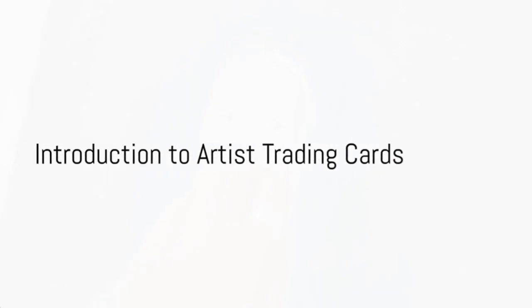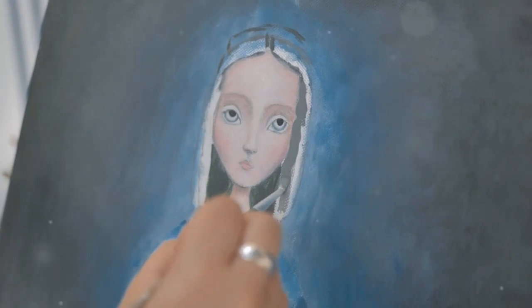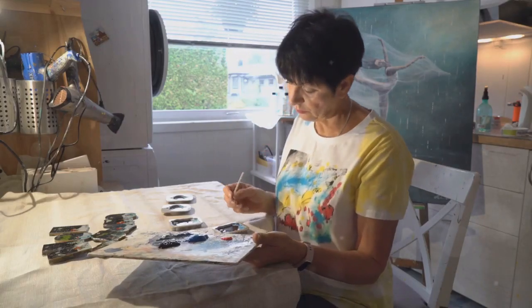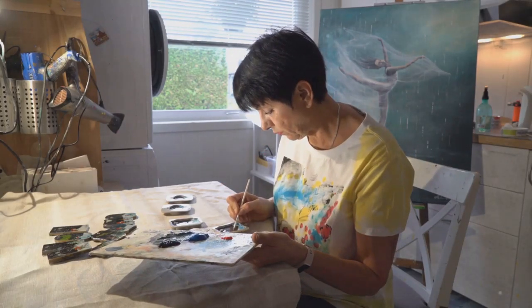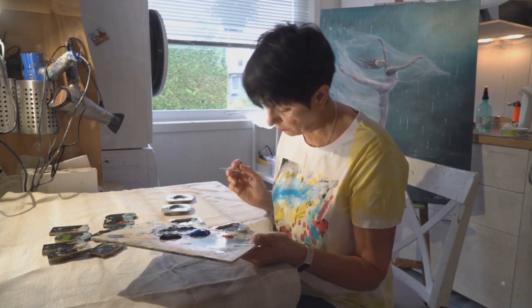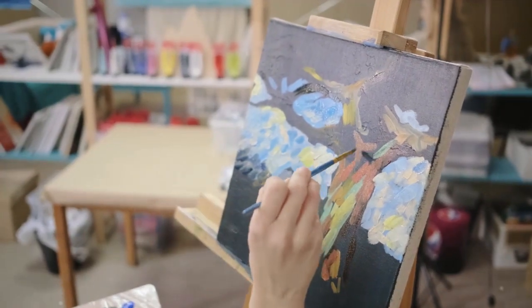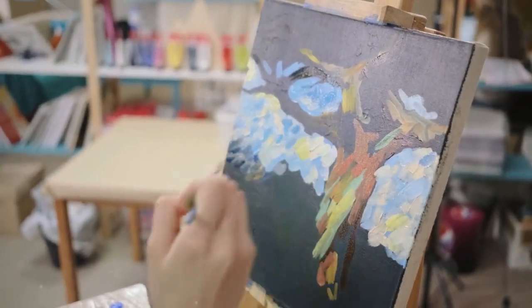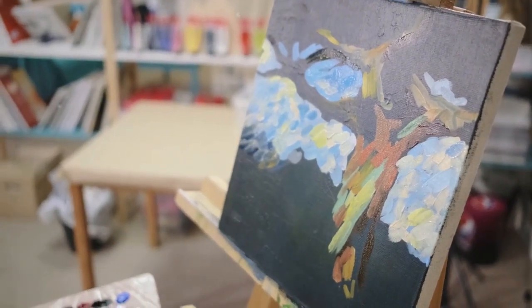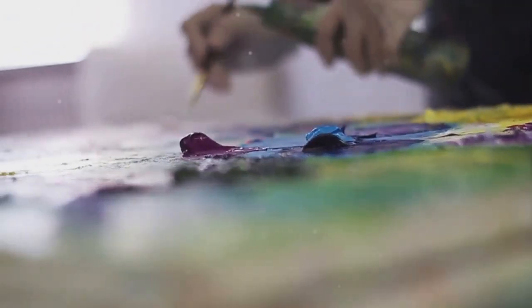Ever pondered on the thrill of owning an original piece of artwork, but felt daunted by its size or the potential dent it might make in your wallet? Welcome to the world of artist trading cards. Imagine a tiny canvas — just 2.5 by 3.5 inches — that captures the essence of an artist's vision. That's an artist's trading card, a miniature masterpiece that fits snugly in the palm of your hand.